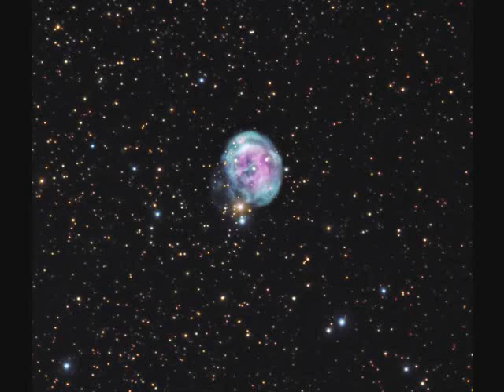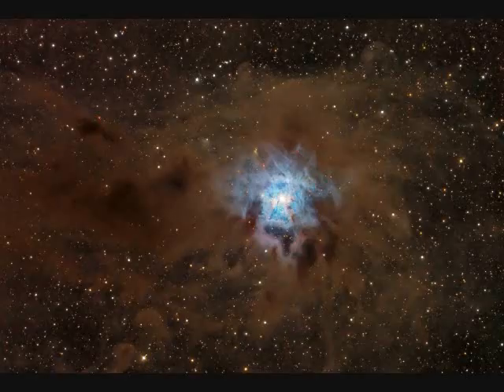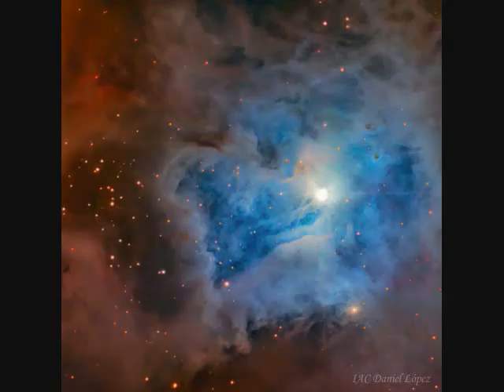NGC-7008, the Fetus Nebula, is a planetary nebula about one light year across and 3,000 light years away. NGC-7023, shown in three images, is 1,300 light years away — called the Iris Nebula. It's a massive young star surrounded by dusty material, still forming. The last image is about six light years across.